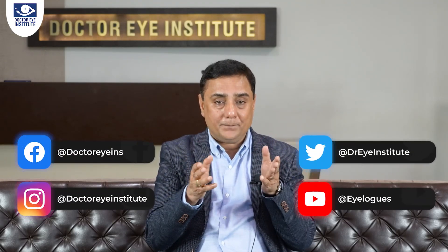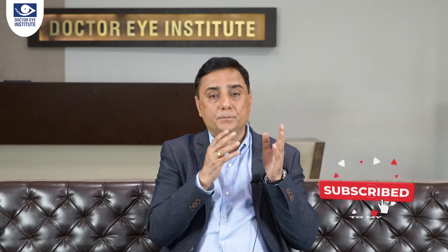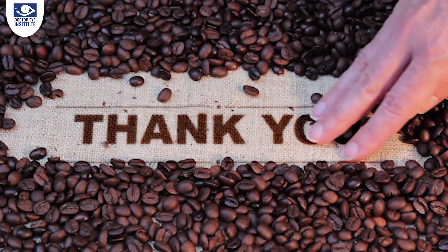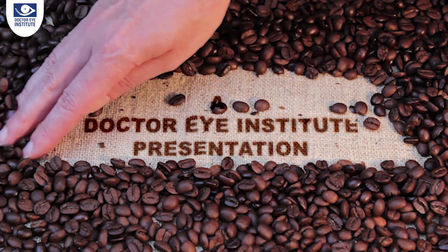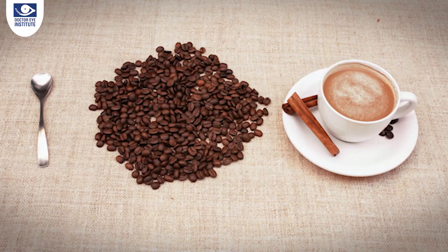This brings to the end of this episode on the latest in laser eye care with the Z8 technology. Friends, stay on to my channel iLogs and spread the word among family and friends. Take care.